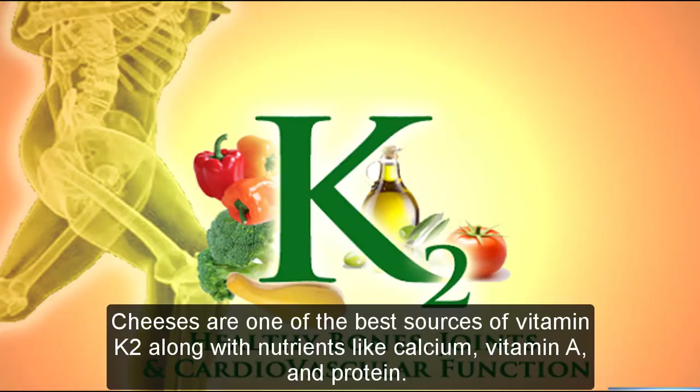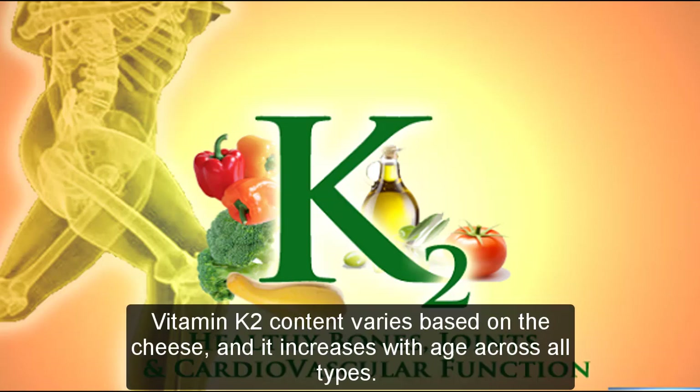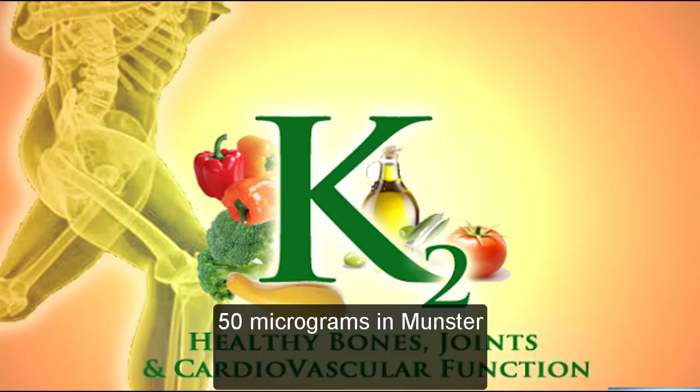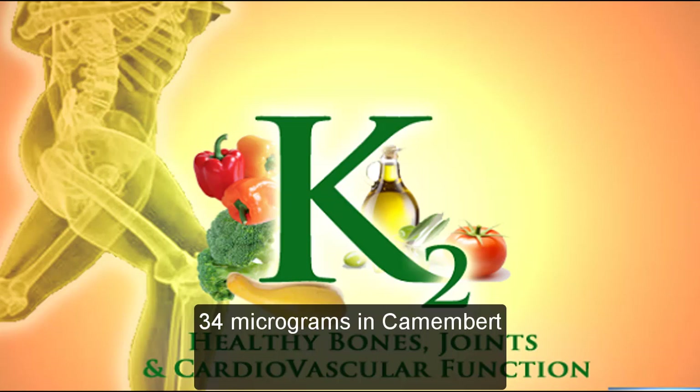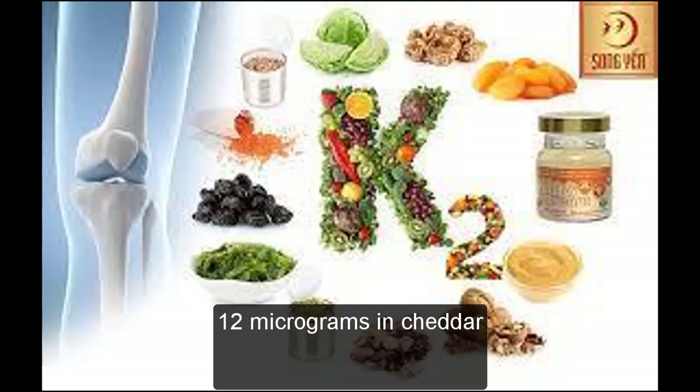Cheeses are one of the best sources of vitamin K2, along with nutrients like calcium, vitamin A, and protein. However, they're also high in saturated fats and calories, so you should moderate your portions. Vitamin K2 content varies based on the cheese and increases with age across all types. Common cheeses with the highest amount per 50 gram serving include 50 micrograms in Munster, 34 micrograms in Camembert, about 32 micrograms in Edam and Aged Gouda, and 12 micrograms in Cheddar.